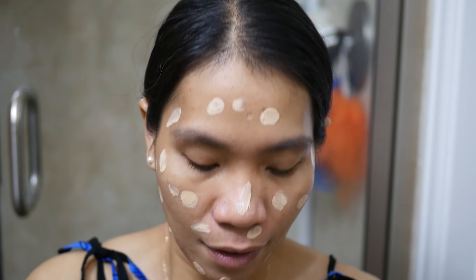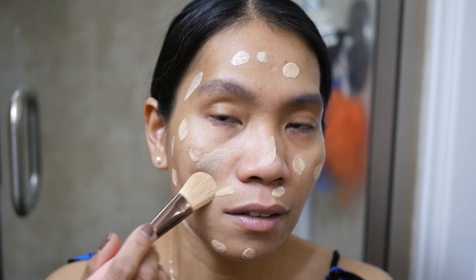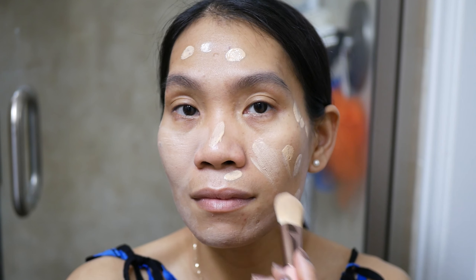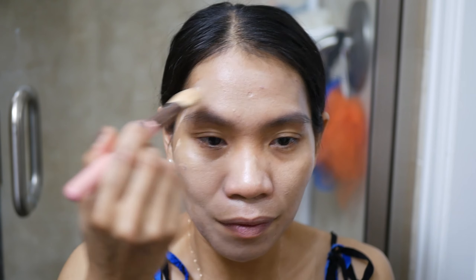I'm going to use a flat foundation brush to blend it into my face. Normally when I have work I want my face to look a little more put together, not just like I woke up, so I use BB cream all the time. I love BB cream because it gives a really natural look to your skin, especially when I'm running out of time. BB cream is good to use as a foundation.